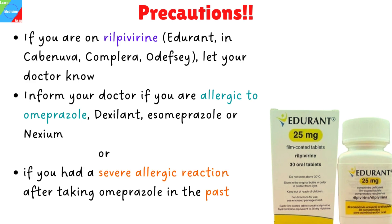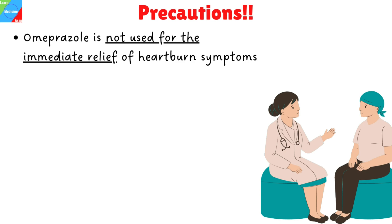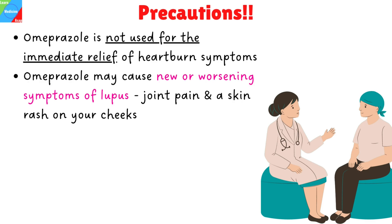Inform your doctor if you had breathing problems, kidney problems, or a severe allergic reaction after taking Omeprazole in the past. Omeprazole is not used for the immediate relief of heartburn symptoms. Ensure you seek a qualified healthcare professional's advice. Omeprazole may cause new or worsening symptoms of lupus. Tell your doctor if you have joint pain and a skin rash on your cheeks or arms that worsens in sunlight.